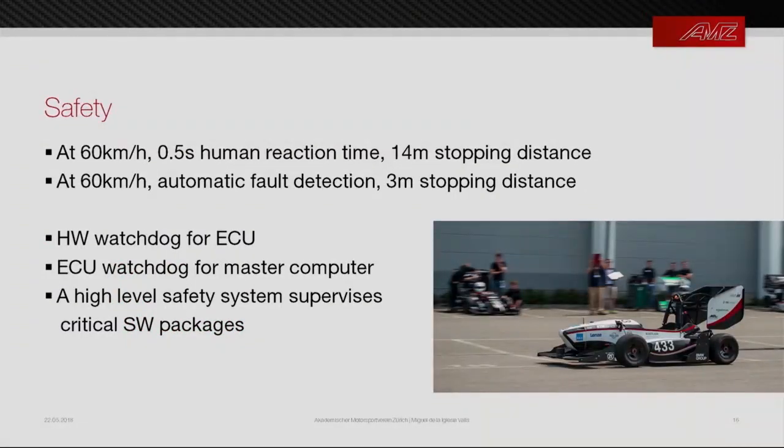Safety is critical: if a human operator were to spot a fault and press the red button while traveling at 60 km/h, the car would still travel 14 meters before stopping. If the fault is detected automatically, the stopping distance reduces to 3 meters. Therefore, we have a hardware watchdog supervising the ECU, an ECU watchdog supervising the autonomous computer, and a high-level software safety monitor checking that every critical module is running. If one of LiDAR or camera dies, we keep running; if both die, we have no observations and stop the car immediately.